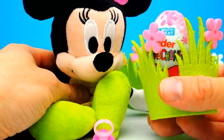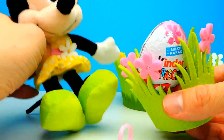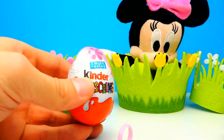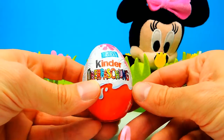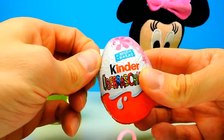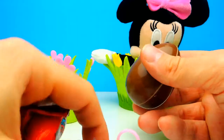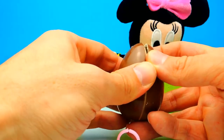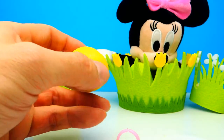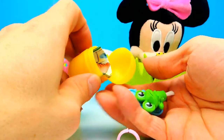This is our last surprise egg for today — here we have another Kinder Surprise Egg for girls only. Wish me luck that we get a super duper awesome toy — well, at least we get some chocolate, that's for sure. Yummy chocolate again, and here we have our yellow tiny capsule. Open it and — wow, what's this? Looks like a little brush.